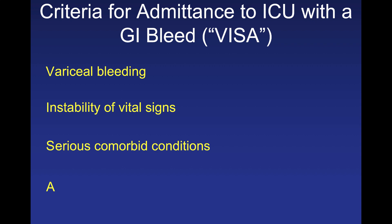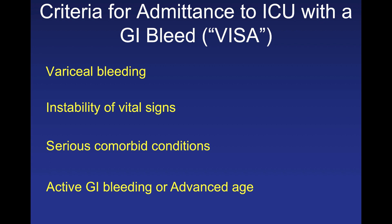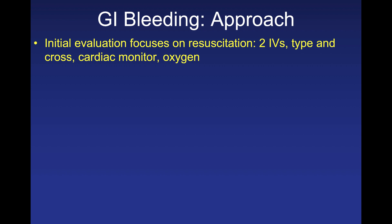S includes serious comorbidities — underlying diabetes, chronic kidney disease, or congestive heart failure mean that blood loss can exacerbate those conditions and cause multisystem organ damage. Think of an older patient with an upper GI bleed who has chest pain due to critical coronary artery disease. A is active GI bleeding or advanced age — both are worse prognostic indicators, so think about an ICU bed if someone is actively bleeding.